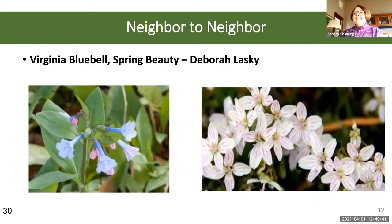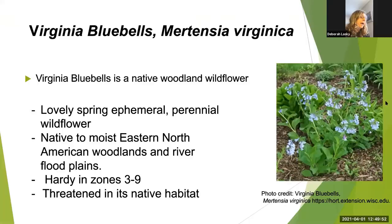Deborah talked to us about Virginia bluebells and spring beauties. Both are named after our own state — the Virginia bluebell and the Virginia spring beauty. Both are native to Fairfax County. Both are spring ephemerals — woodland perennials that emerge in early spring to flower and seed, and then go dormant and disappear by summer, and pop up again the next spring.